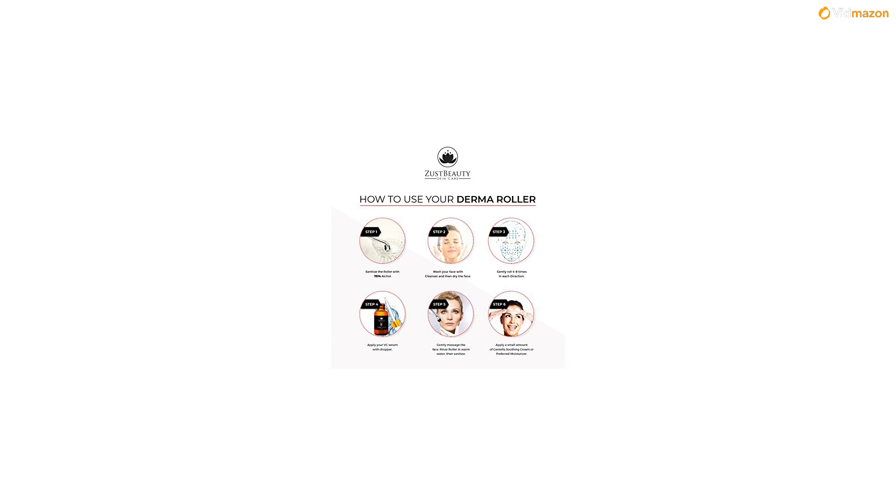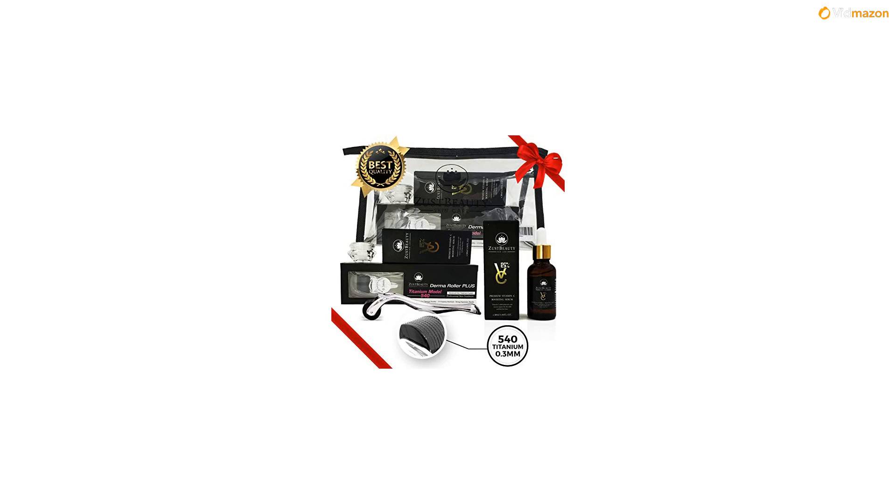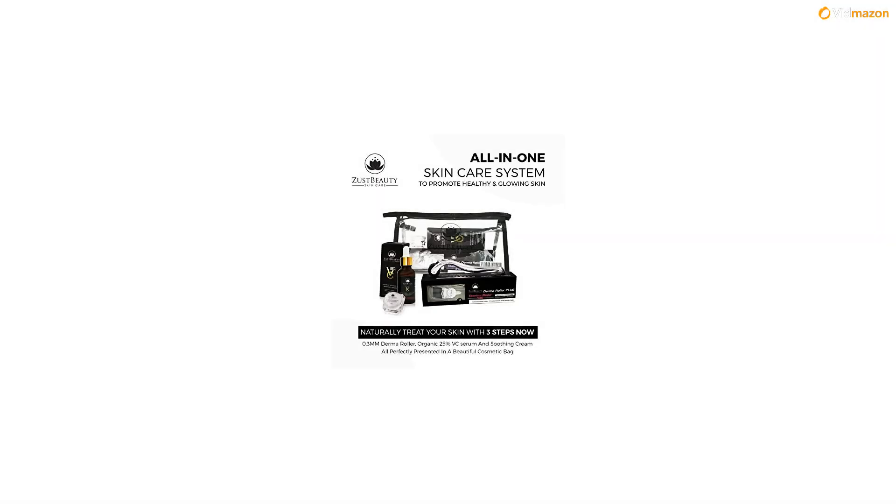Use the roller only twice a week. After this process, apply 3–5 drops of our vitamin C serum to your face with a dropper and gently tap your face until absorbed. Then gently apply a small amount of centella soothing cream to the treated areas to calm and reduce any redness on sensitive skin.